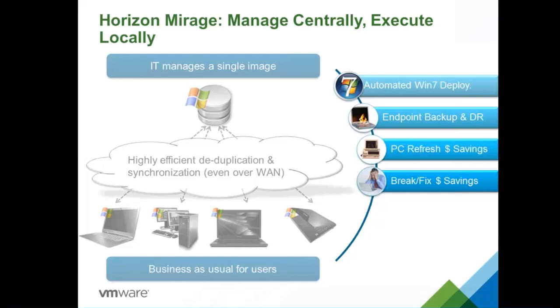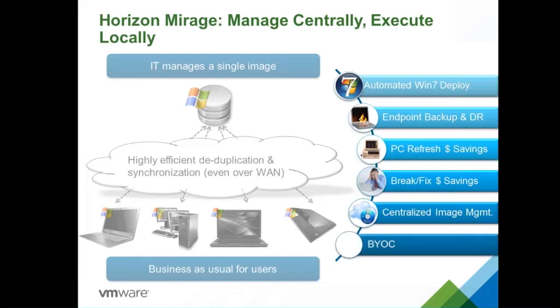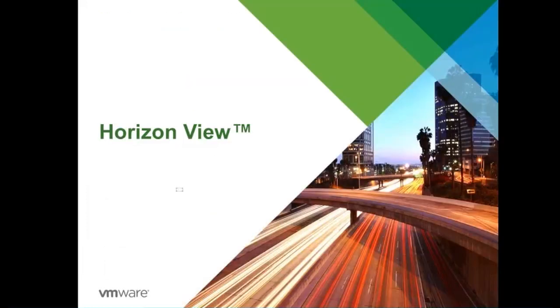Centralized image management ensures consistency of images across the organization. Lastly, Horizon Mirage supports bring-your-own-computer — for users with Mac-based laptops, Mirage has a Fusion Probe that can be installed on a MacBook, allowing Windows to run as a virtual machine within macOS. Those Windows VMs can be protected using Mirage, so if the user changes laptops, the same image can be restored to a new container. That is all about Horizon Mirage.